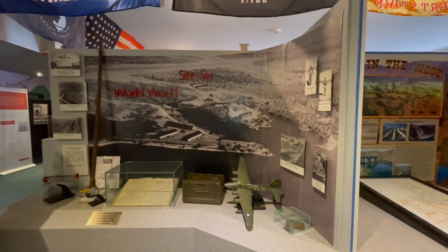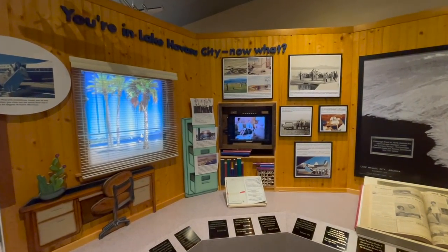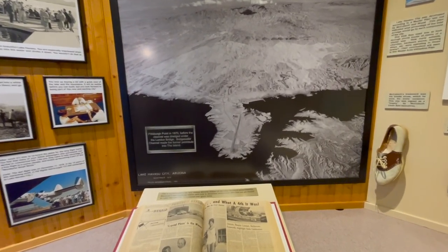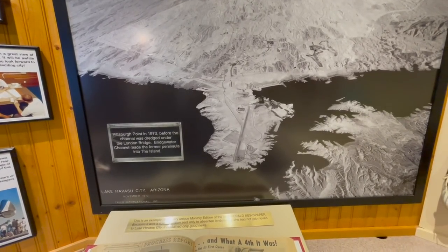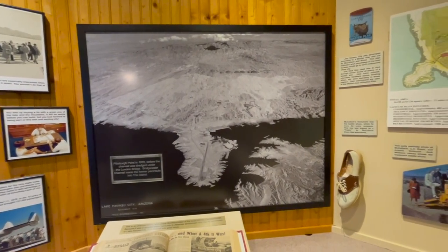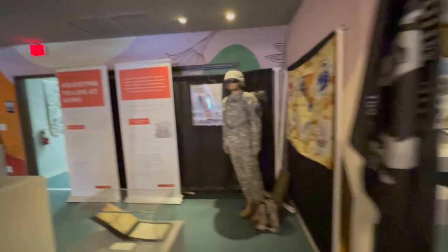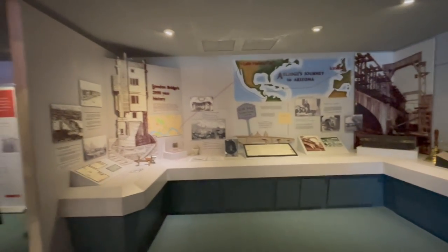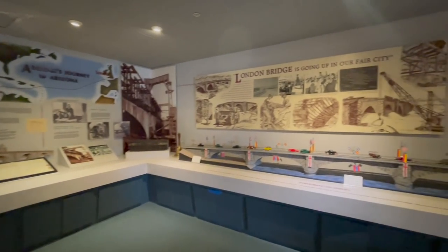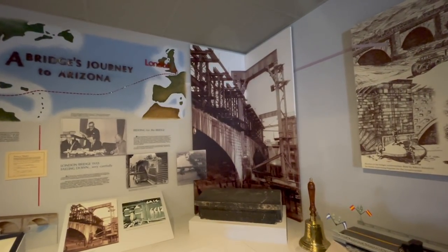Site 6 was an active military airstrip out here in Havasu during World War 2. You can see — it's now the island, but there wasn't an island back then; it's a man-made island. There's info about the airstrip, where they put the London Bridge, stuff about the military, more about Havasu itself, and how they numbered the bridge stones and brought them over — absolutely incredible.